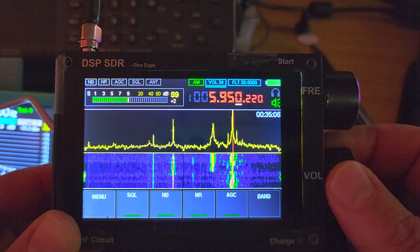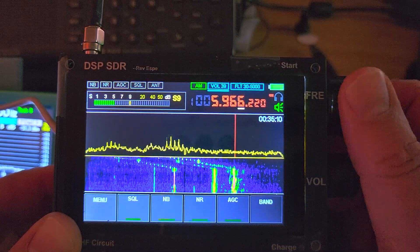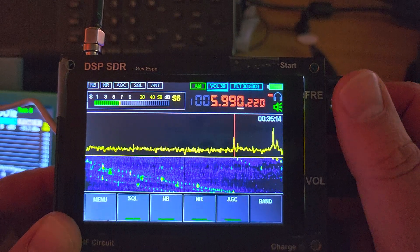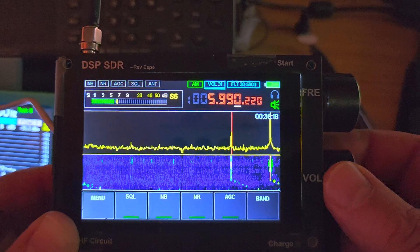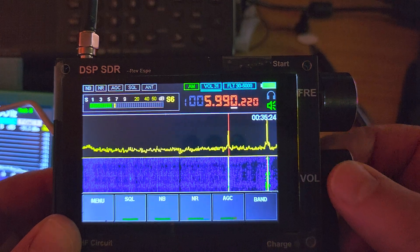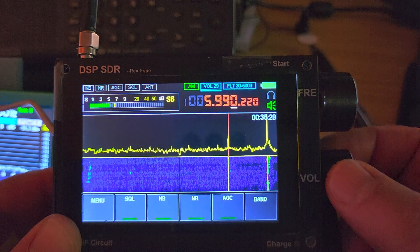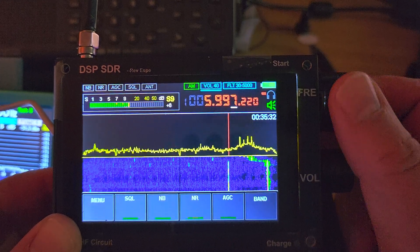WRMI 5950. Radio Romania is almost in existence tonight. This is due to the geomagnetic storming that's happening — north-south signals are usually stronger, but we can see that east-west signals are weak.